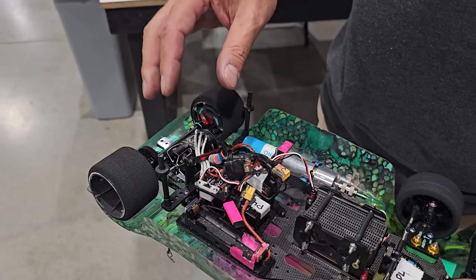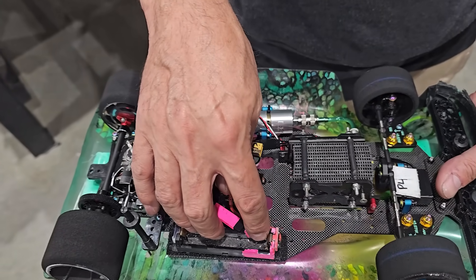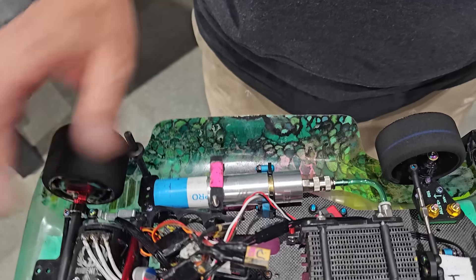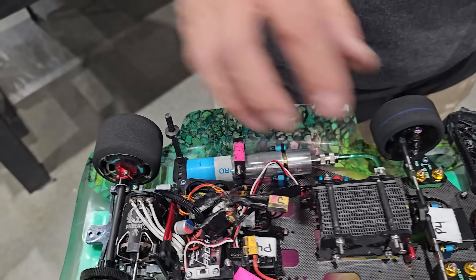The car itself is hybrid. It runs off of an 18650 lithium-ion battery and a hydrogen fuel cell in parallel. This is the hydrogen stick, and this is the fuel cell right here.